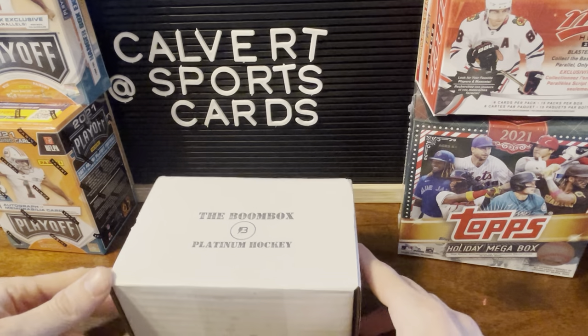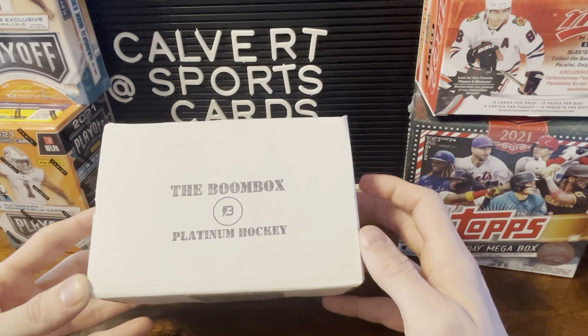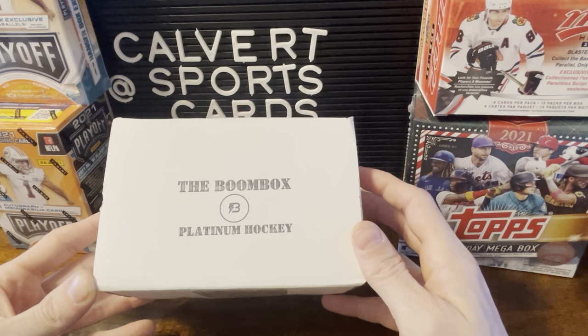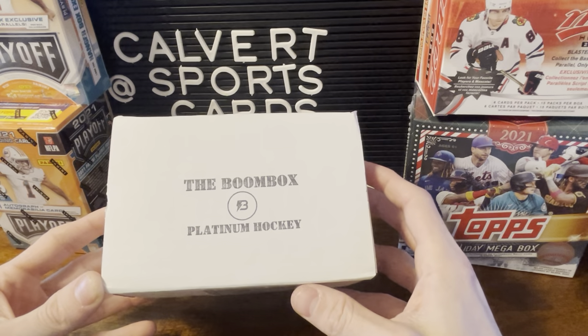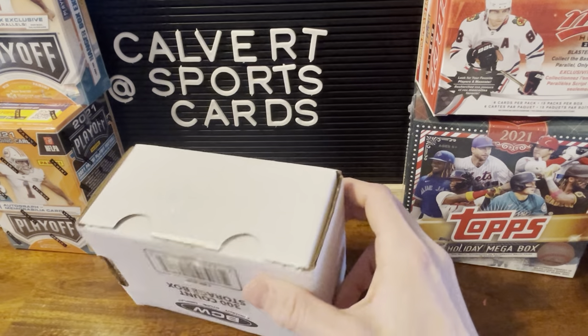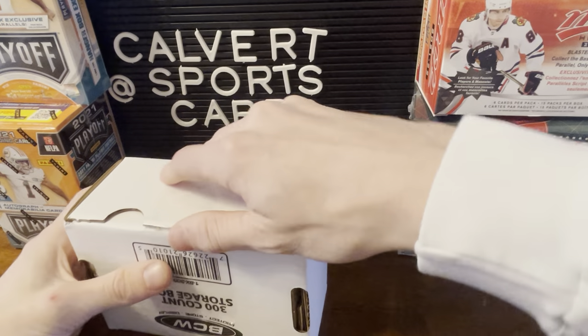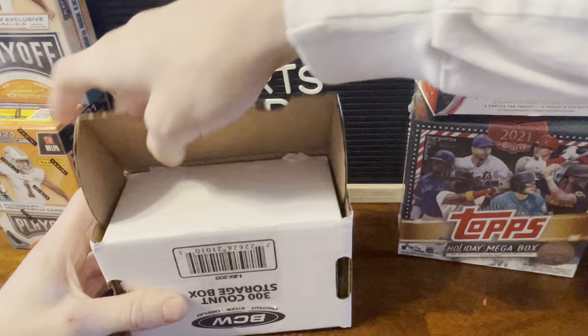Hey guys, Andrew and Justin from Calvert Sports Cards here. This is the third boombox from the month of March for 2022. I'm a big hockey fan, so I had to scoop up a hockey box as well. This is the platinum hockey box — the top hockey box they offered for the month of March. So we're going to get right into it here.